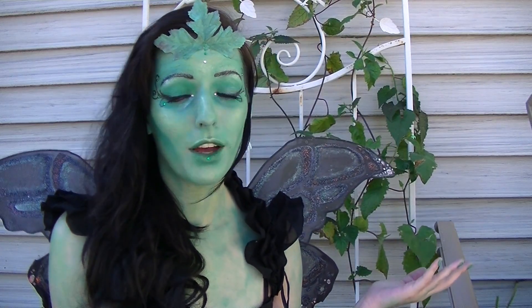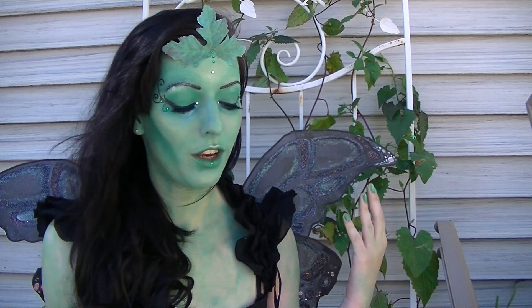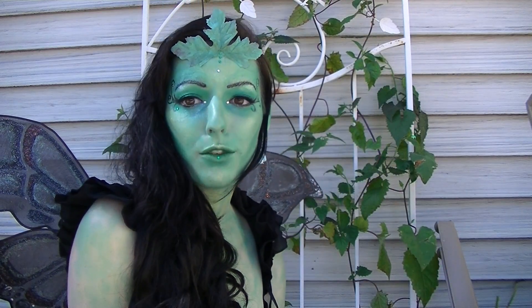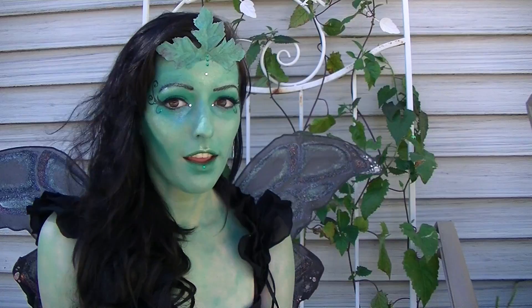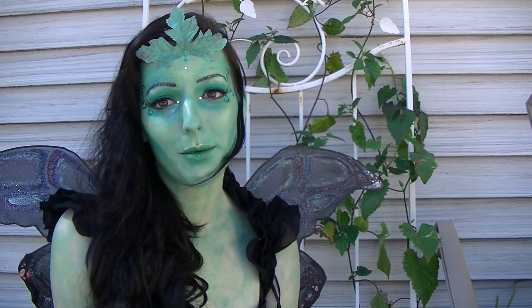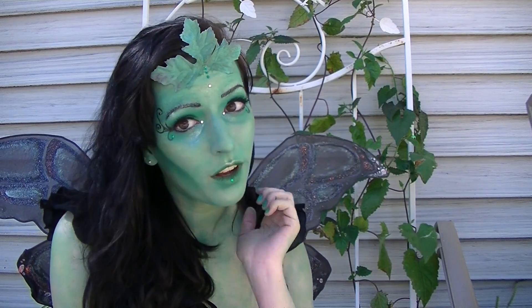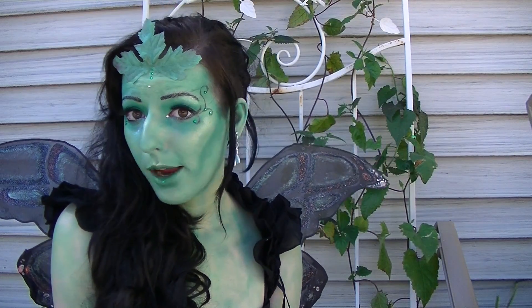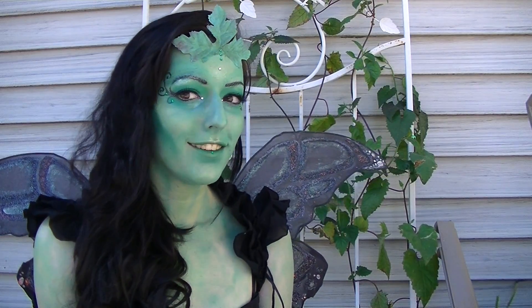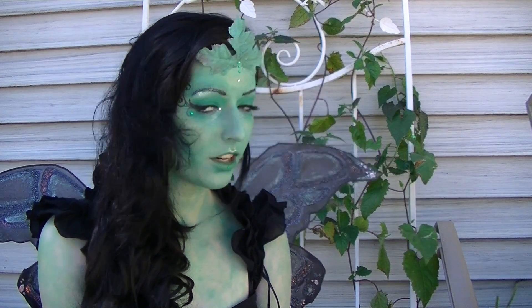Naturally I have my fairy wings on. If you have seen my room tour video then you will have seen them already. It's something I made quite a while ago out of coat hangers, black pantyhose, and some paint, so they're very easy to make. I've also glued some leaves to my face, as you can see.